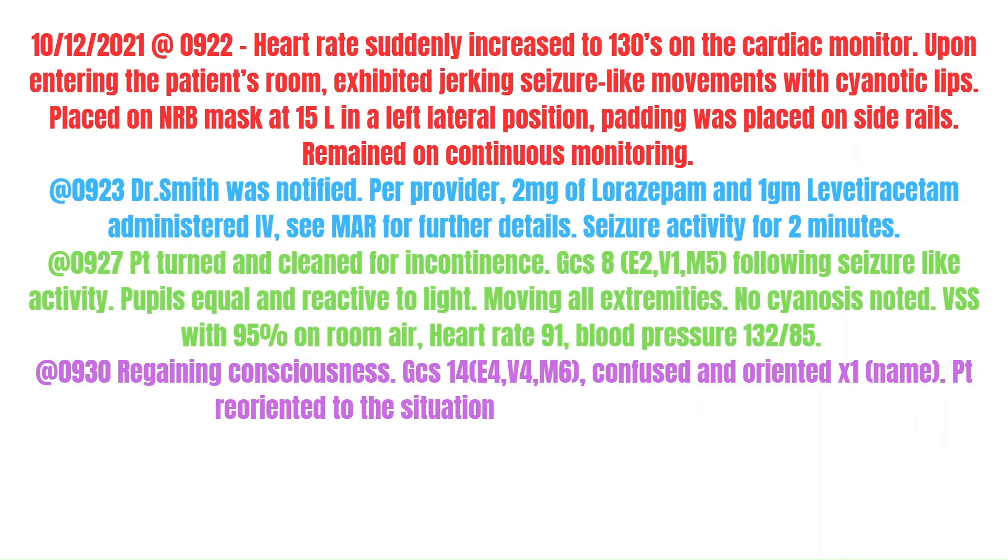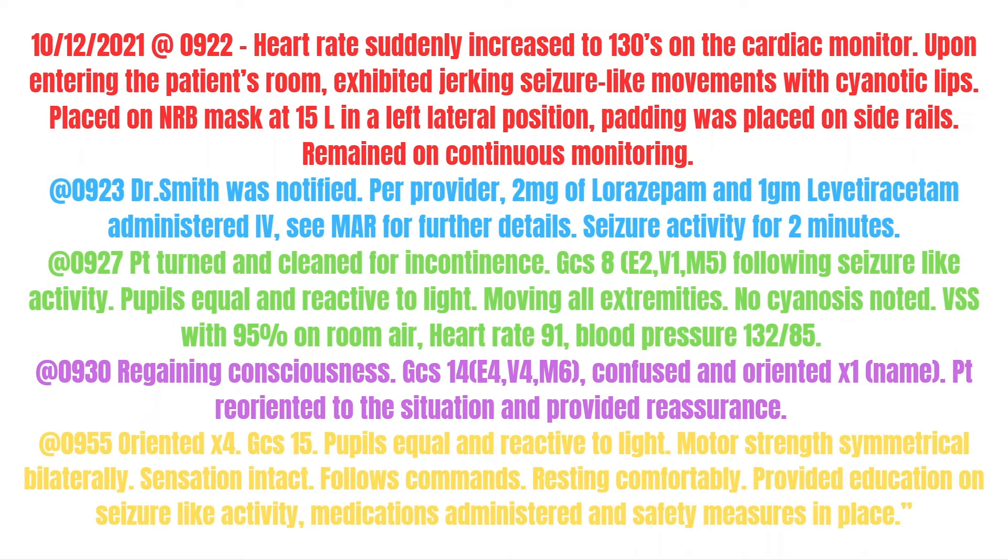Let's look at an example. On 10-12-2021 at 9:22, heart rate suddenly increased to 130s on the cardiac monitor. Upon entering the patient's room, the patient exhibited jerking-like seizure movements with cyanotic lips. A non-rebreather mask was placed at 15 liters in a left lateral position. Padding was placed on side rails. The patient remained on continuous monitoring. At 9:23, Dr. Smith was notified. Per the provider, 2 mg of lorazepam and 1 g of Keppra was administered IV. See the MAR for further details.